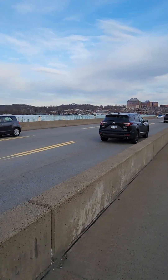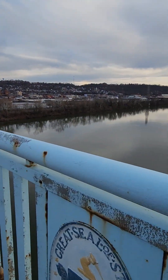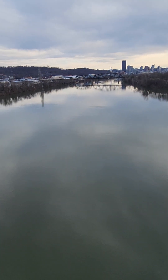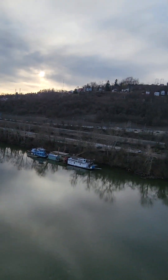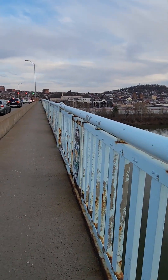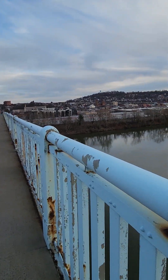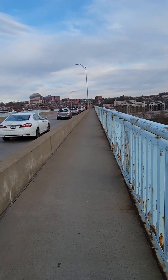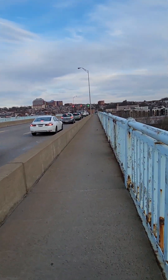I've got some people staring at me as they go by — I'm taking a video. Look at that beautiful river, the Allegheny River. Up on top of that hill is Troy Hill. The skyline is beautiful. I'll do a better zoom in of the city of Pittsburgh once I get to the middle here.